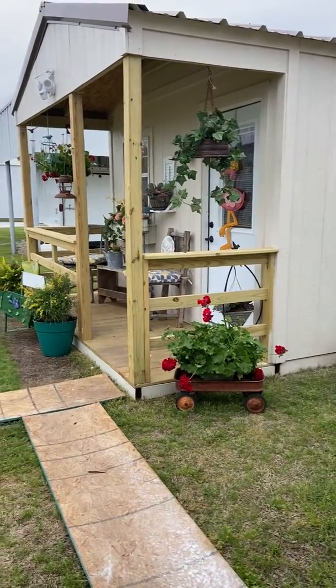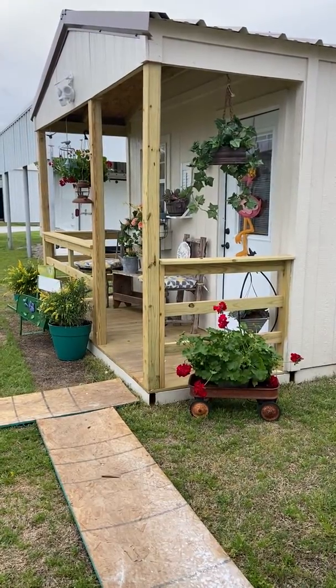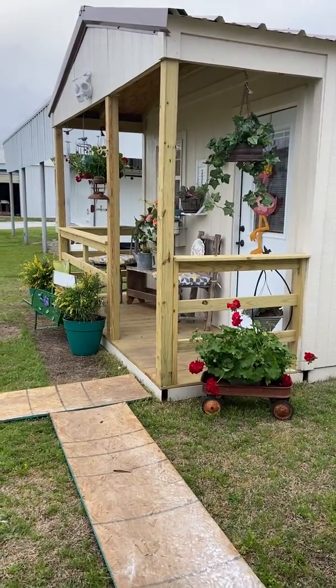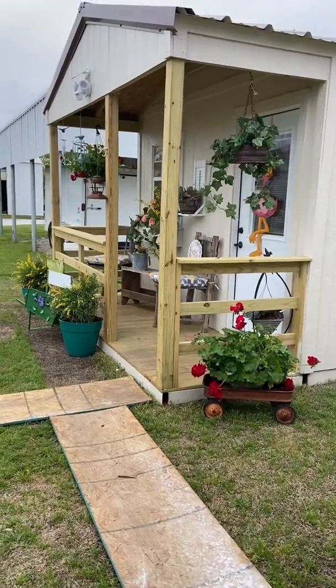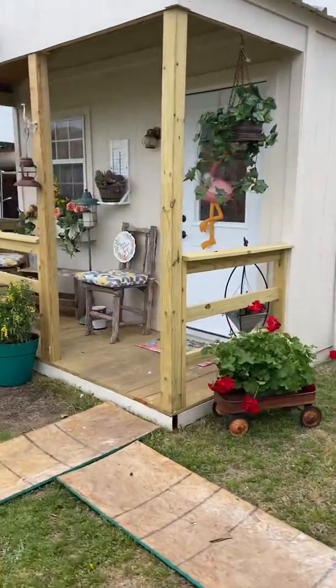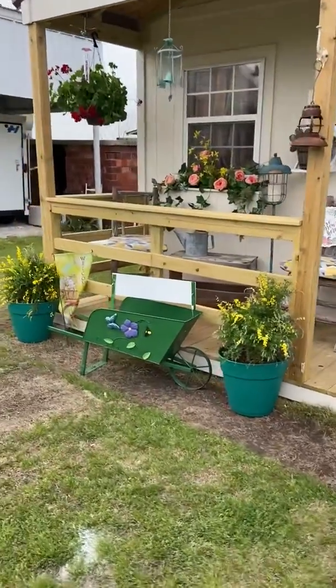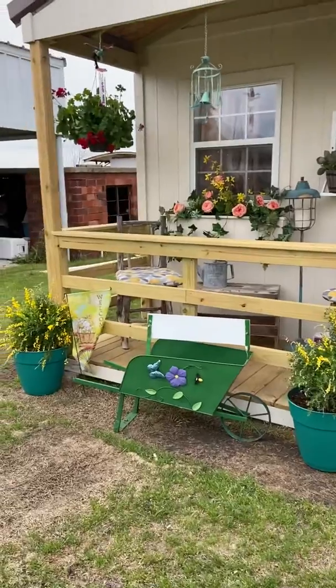Hey guys, this is Trina. I was hoping to do a rebuild today but I have so much stuff to put in that building, it's ridiculous. I got the floor finished today and I should be able to do it tomorrow. I did want to show you the outside because I know several of you have texted me today and wanted to know if I was going to get it done.